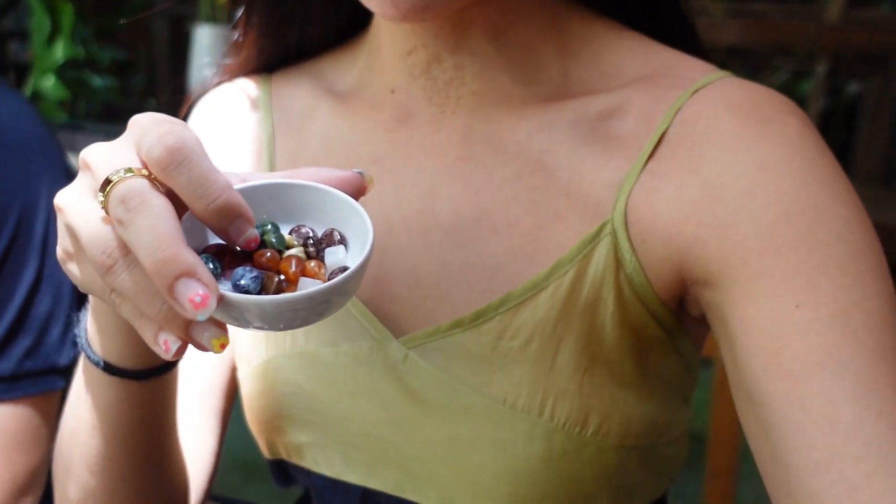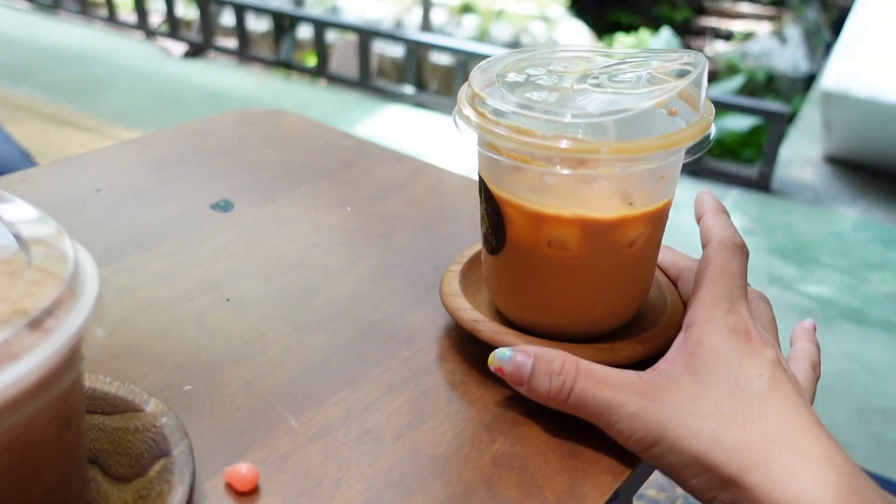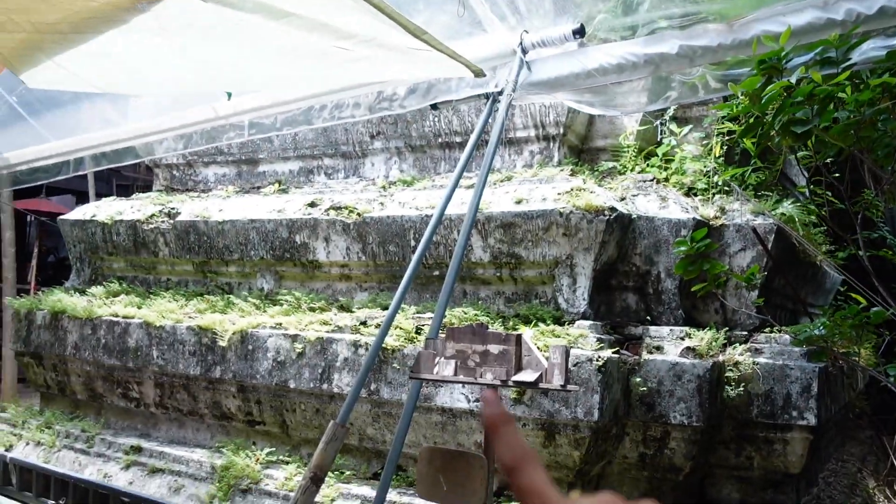You have to return the beads back if you cannot use all of them. They also sell drinks over here. And I think this one is the old stupa.